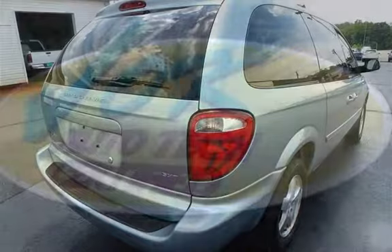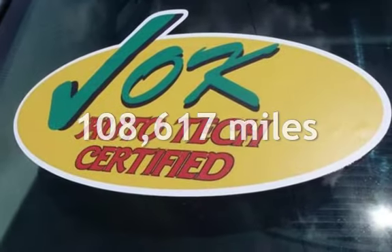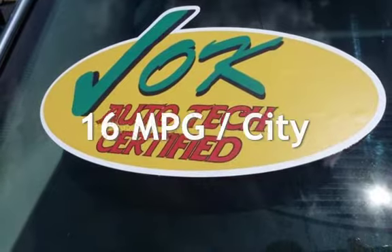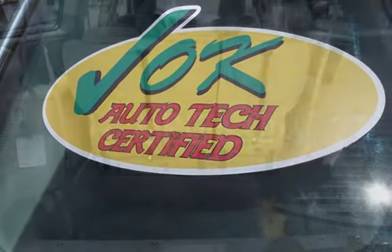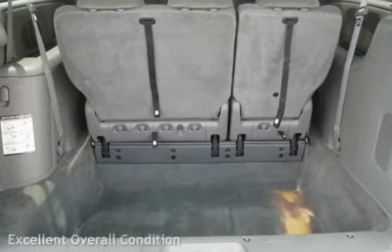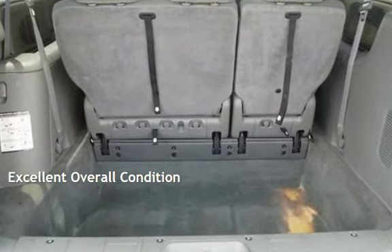This Dodge has less than 109,000 miles on the odometer. Estimated fuel economy for this vehicle is 16 miles per gallon in the city and 23 miles per gallon on the highway. This vehicle is in excellent overall condition.